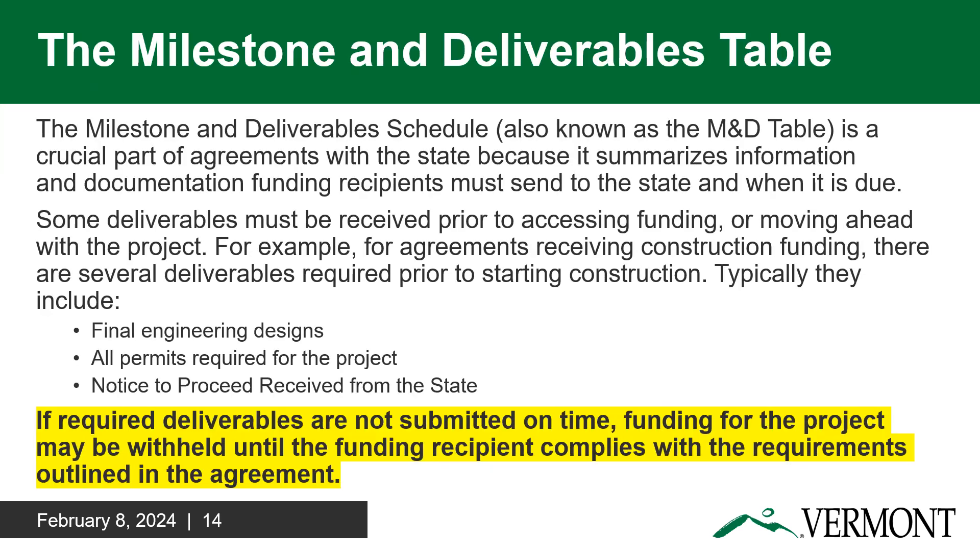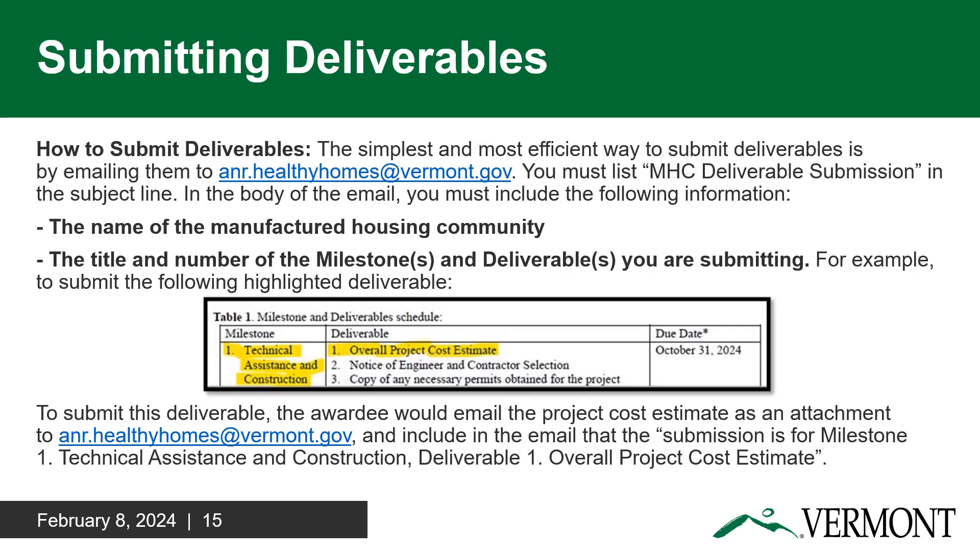The Milestone and Deliverable Schedule, also known as the M&D Table, can be located in Attachment A of your agreement. It is one of the most vital parts of your agreement because it summarizes the documents you are required to submit to the state, and these documents come with deadlines. The state reserves the right to withhold payment until the documents outlined in your M&D Table are received and accepted by the TPM. We highly encourage you to very carefully review your M&D Table. Submission of deliverables must be sent via email to anr.healthyhomes@vermont.gov with 'MHC deliverable submission' in the subject line. In the email, you must include the name of the MHC and the title or number of the milestone and deliverable you're submitting. An example is provided in this slide.